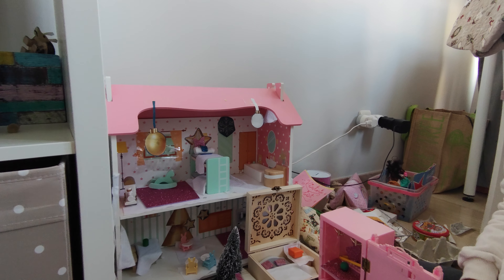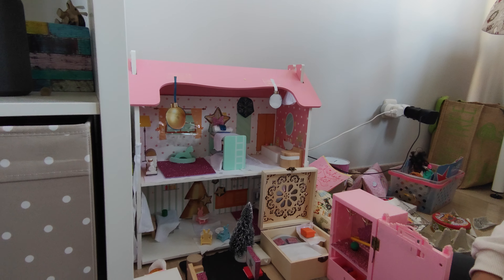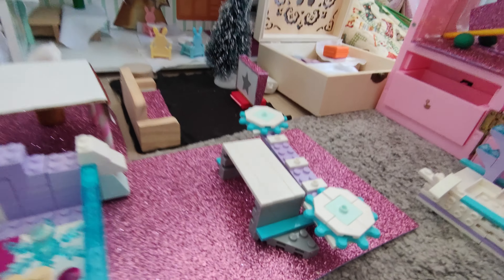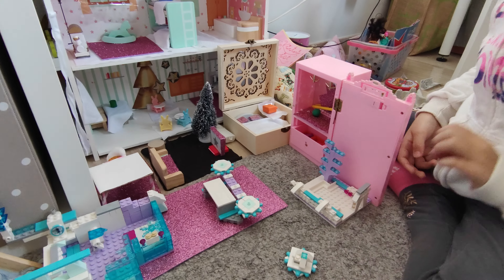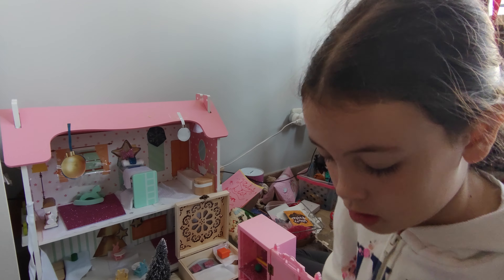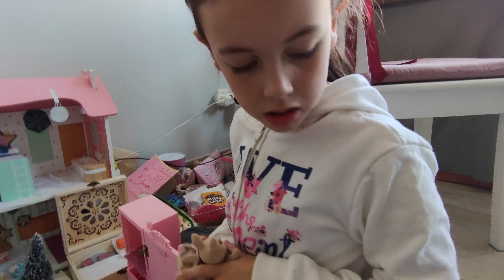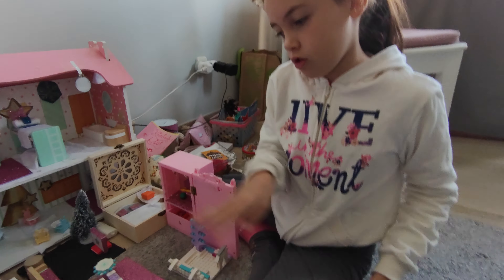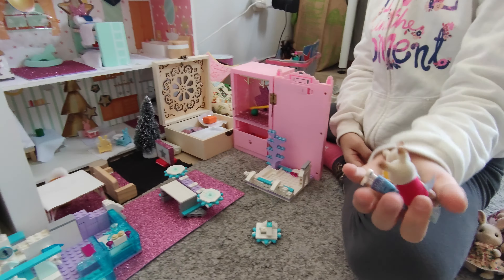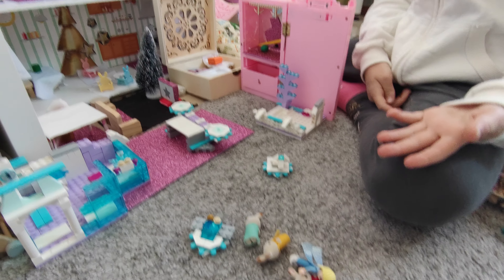Did we miss any rooms? We did the studio. We did the Lego room. Now we're going to start with this — these four big ones. These can't go on the bench because they're going to fall. But the babies, the triples, and Elsa from Frozen — they can.